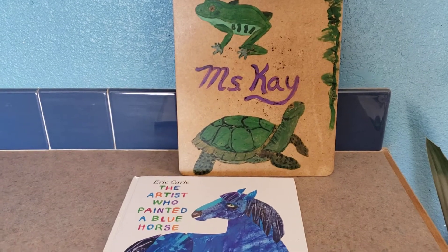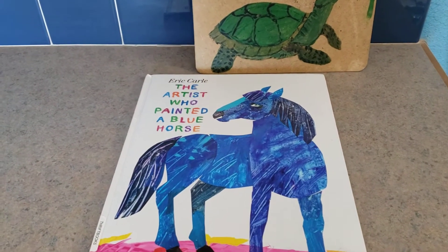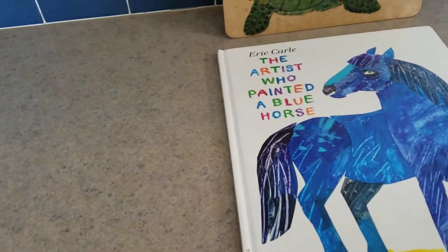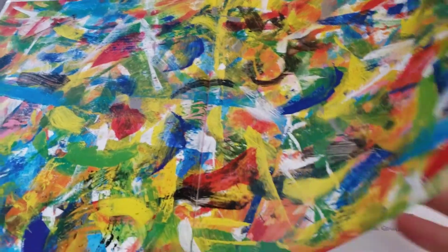Hi, this is Miss Kay and I'm gonna read a book to you today. It's called The Artist Who Painted a Blue Horse, written and illustrated by Eric Carle. You know, he's one of my favorite authors. He uses such fun colors.